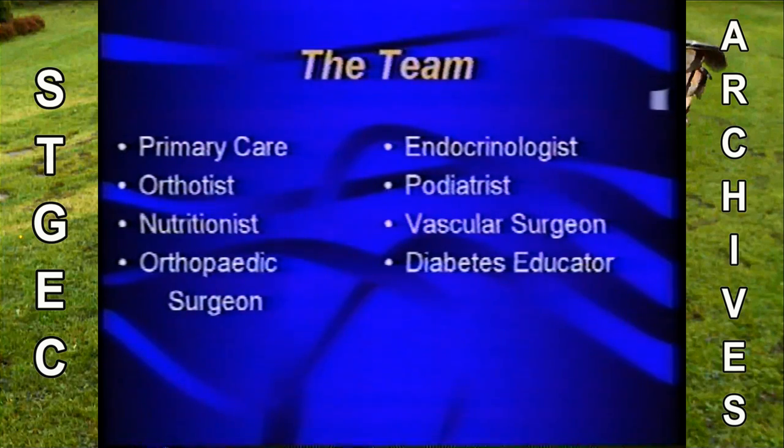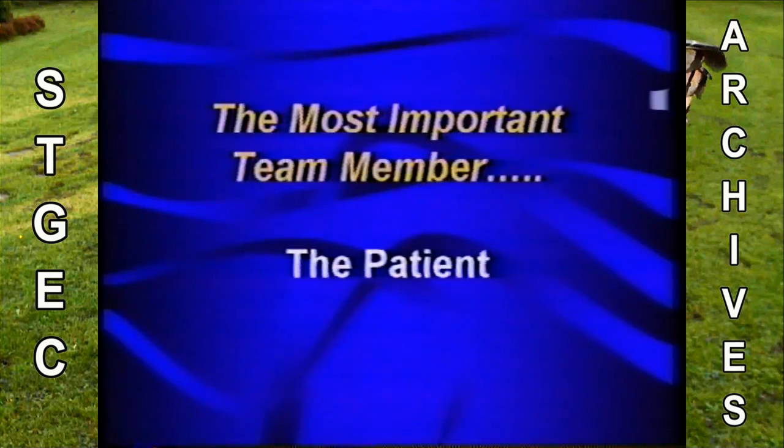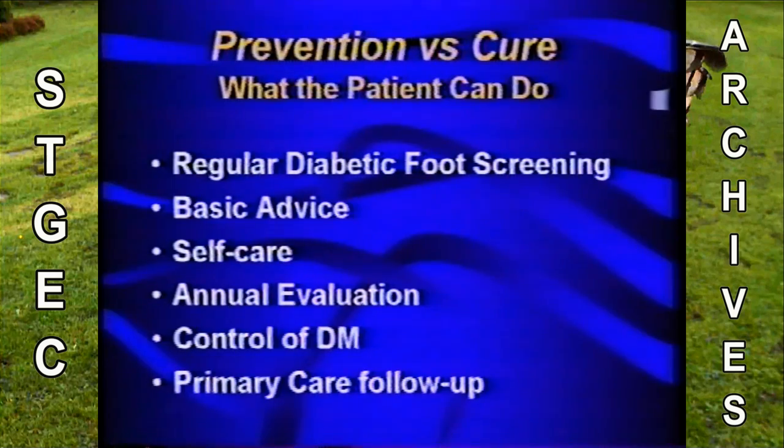Again, who's on the team? Your primary care doctors, orthotist, prosthetist, nutrition professional, the diabetes educator, vascular surgeon, orthopedic surgeon in some areas, endocrinologist, and the podiatrist. But the most important team member is the patient. The patient needs to know they have to see their diabetic foot specialist regularly, pay heed to advice, self-care — check the feet every day, dry between their toes, apply some emollient, no walking barefoot. Wearing appropriate shoes and no soaking, because if they soak in water that's a little warmer than they can tolerate, there's a burn automatically. Controlling the diabetes is important, and following up with the primary care doctor.